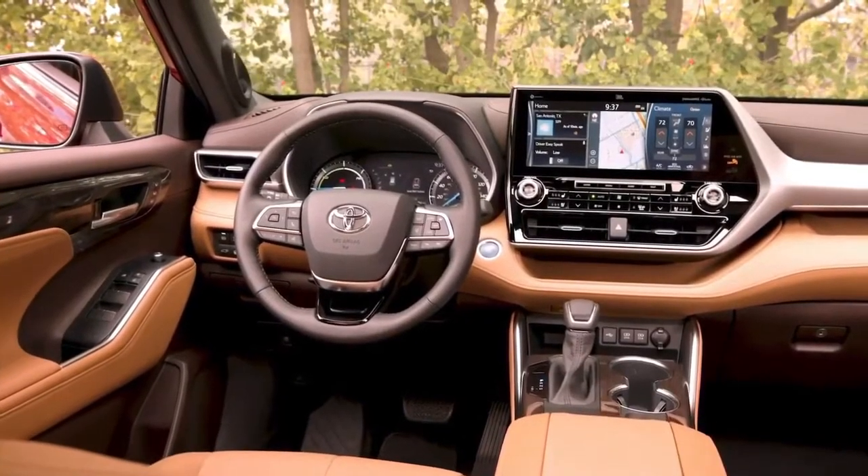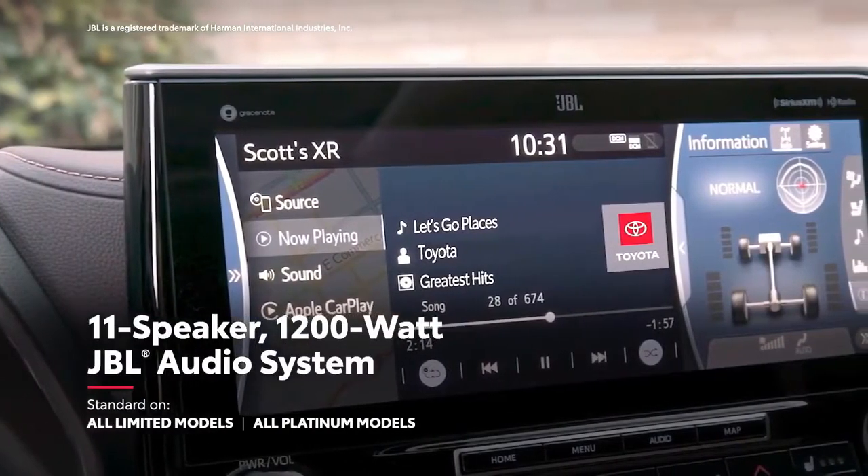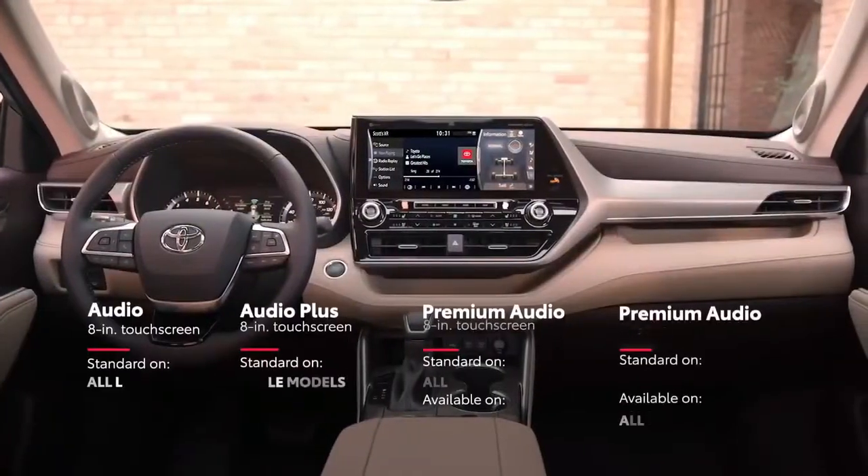And on select models, drivers can feel like the DJ of their crew, with the available JBL sound system that pumps 1200 watts of power through its 11 premium speakers.